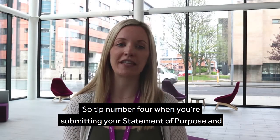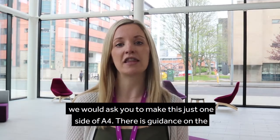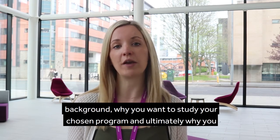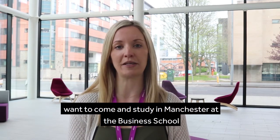Tip number four: when you're submitting your statement of purpose, we would ask you to make this just one side of A4. There is guidance on the website about what we would want you to write — just a bit about your background, why you want to study your chosen programme, and ultimately why you want to come and study in Manchester at the Business School.